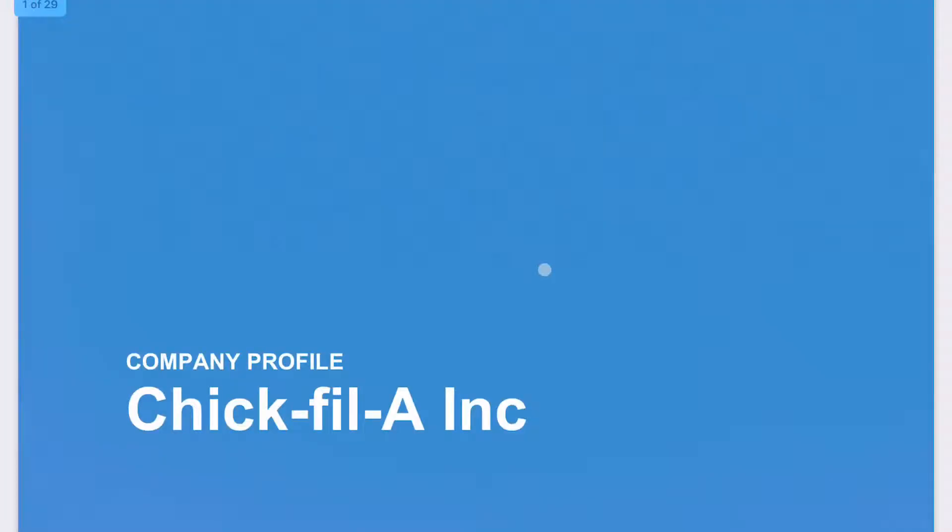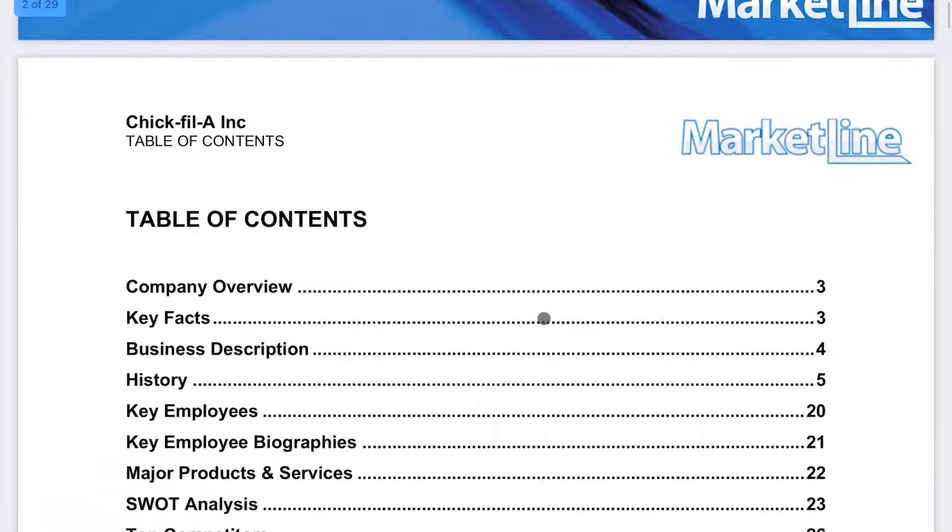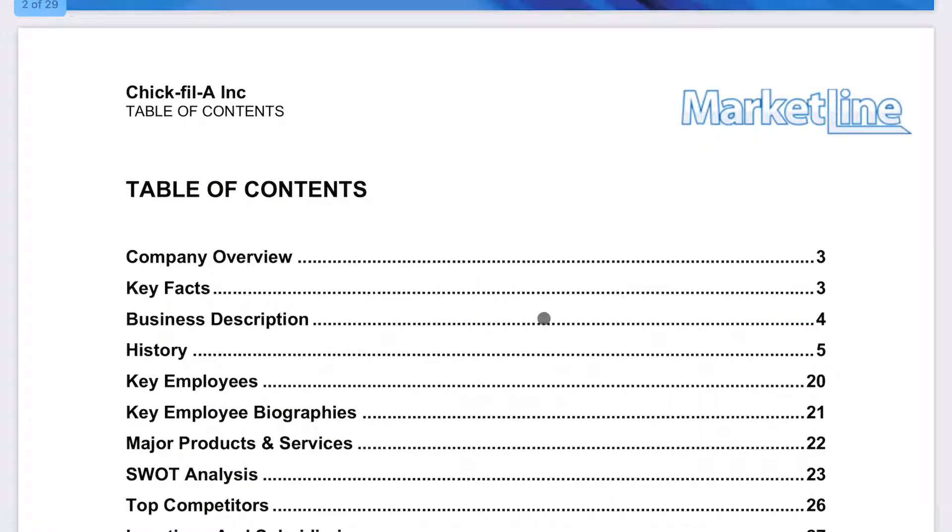The market line report gives you really good information about your company, including company overview, major products and services, as well as a SWOT analysis which analyzes a company's strengths, weaknesses, opportunities, and threats.